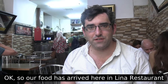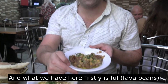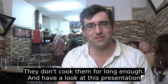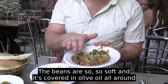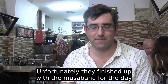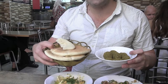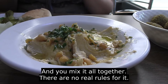Our food has arrived here at Lina restaurant. We have fava beans — so many places get fava beans horribly wrong, but have a look at this presentation: it's so soft, covered in olive oil all around with a few hummus chickpeas on top. Unfortunately they had finished the musabaha for the day, but we did get some hummus, falafel balls, and bread. This is almost like a meze platter — you mix it all together, there are no real rules.